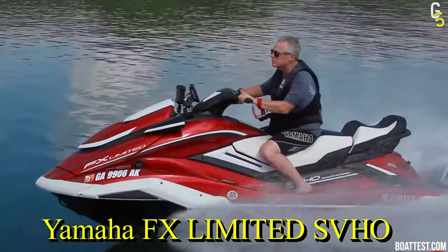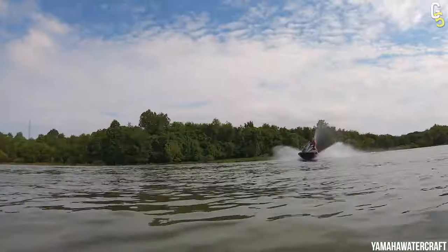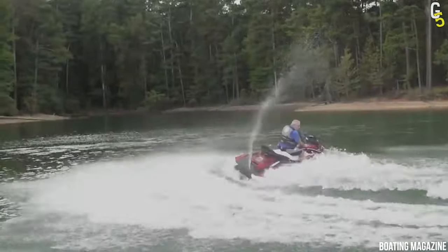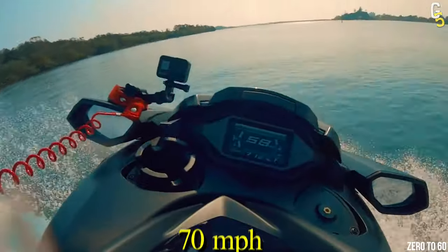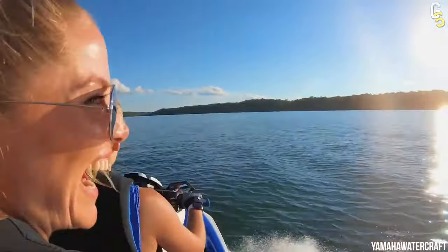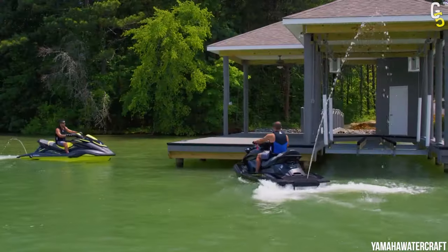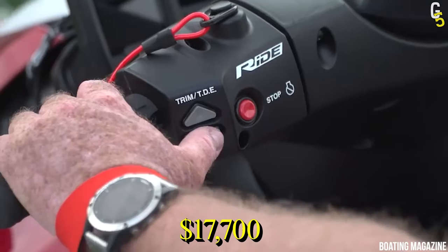The Yamaha FX Limited SVHO went through a major transformation in 2019, and since then it's become a premium model in Yamaha's extensive range of personal watercraft. This sleek vessel's supercharged 1812cc engine promises a speed of 70 miles per hour that'll undoubtedly change the way you enjoy the water. You'll also get a 4.3-inch color LCD display, allowing you to customize information with a few taps and blast your favorite tunes through the waterproof wireless Bluetooth speakers. Price: $17,700.